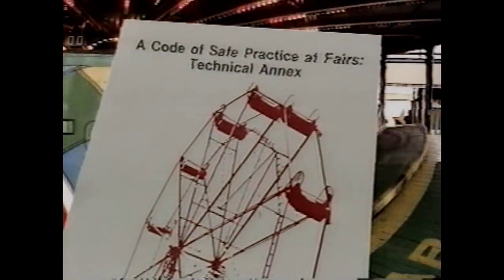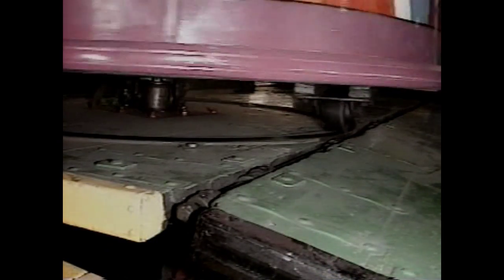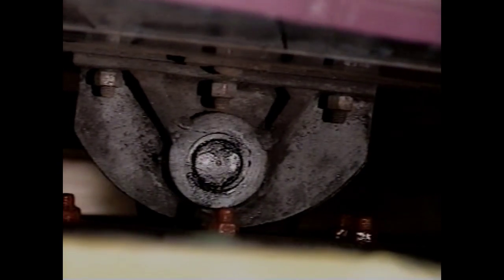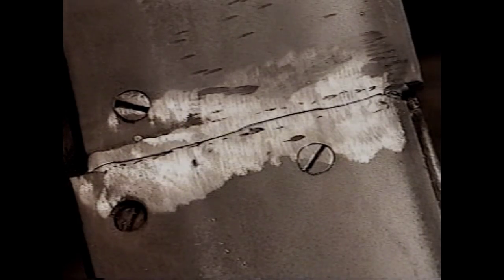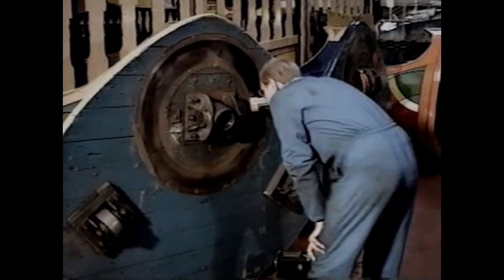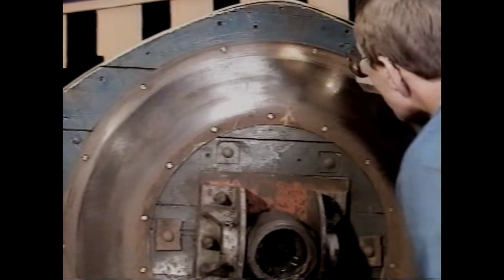The Code recommends how thorough examinations should be done. A Ride Examiner should consult the manufacturer's literature and the Ride Logbooks. The following checks should be made in all cases: the device should be examined to see that it is properly erected; the owner should be asked about repairs or modifications which have been carried out; and critical components should be identified, exposed and visually examined for signs of excessive wear, corrosion or cracking.